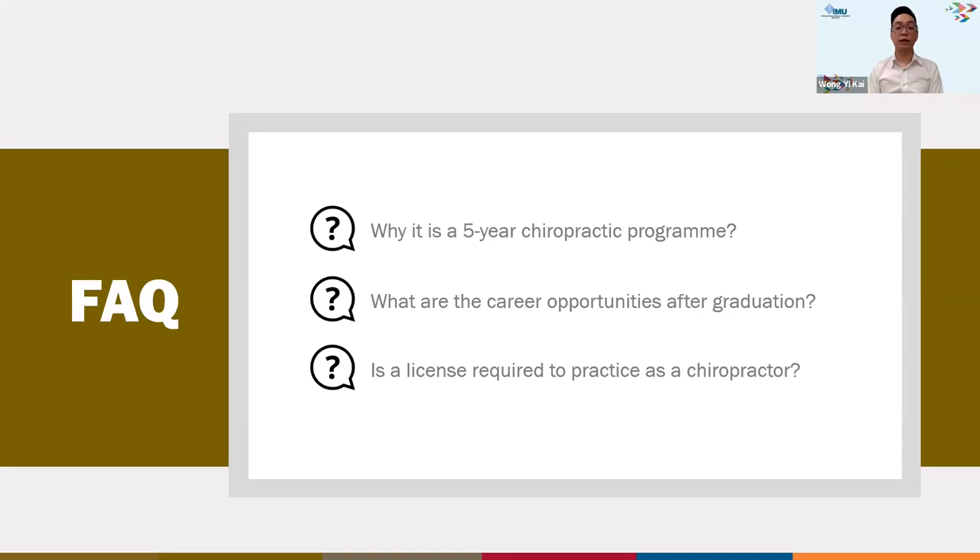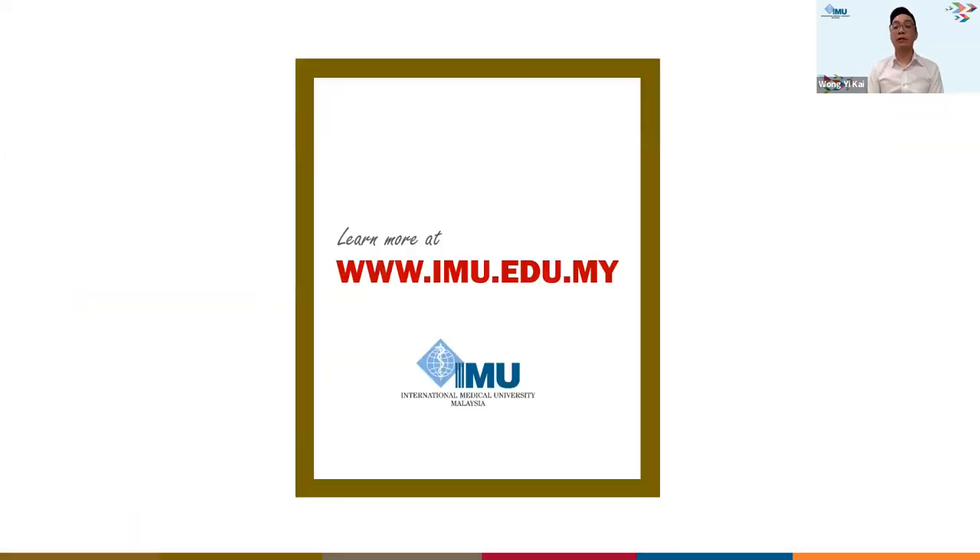To learn more about the chiropractic program, including prerequisite and fee structure, feel free to visit our website at www.imu.edu.my. Thank you.